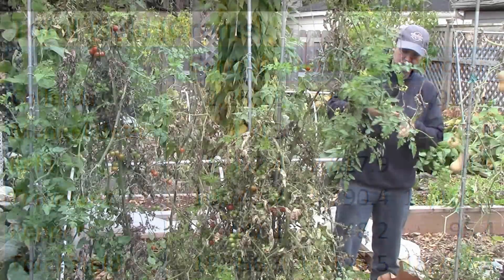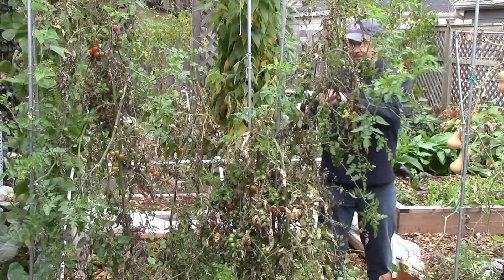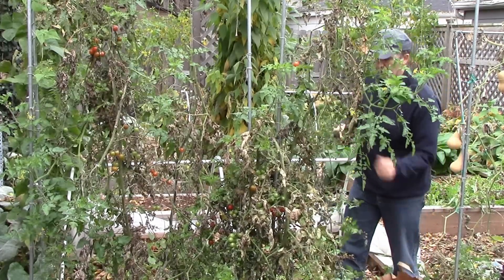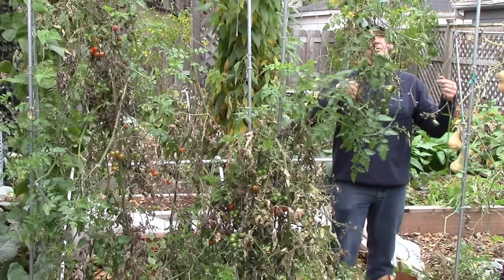So after the first year of our field trial, the results don't support the hypothesis that rock dust increases yields. And even though the biochar group had a slightly higher yield than the control, it wasn't significant enough to support the hypothesis that biochar increases yields.